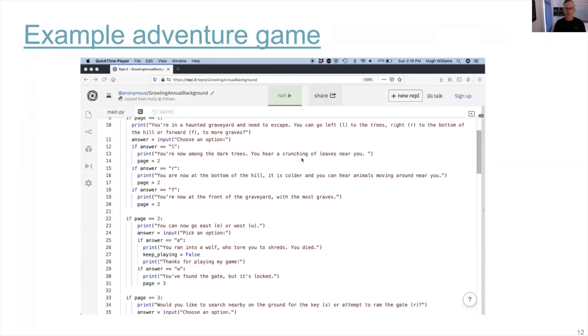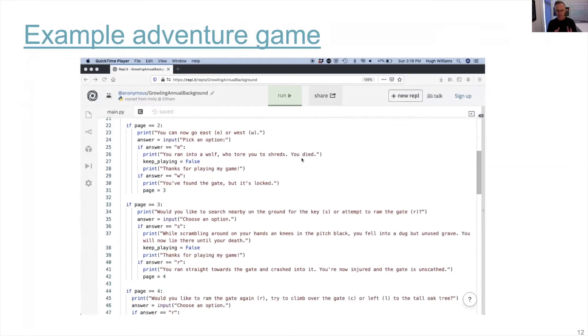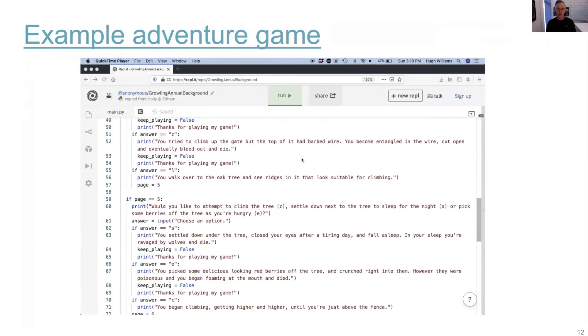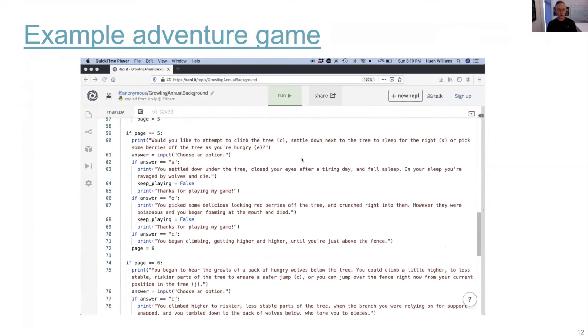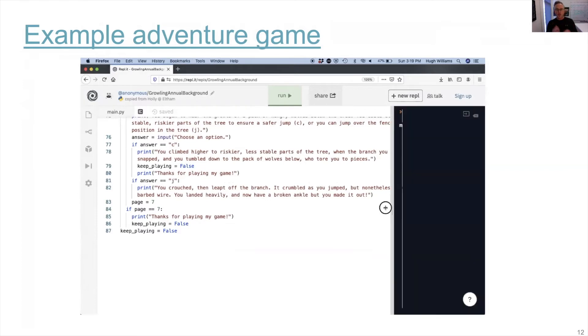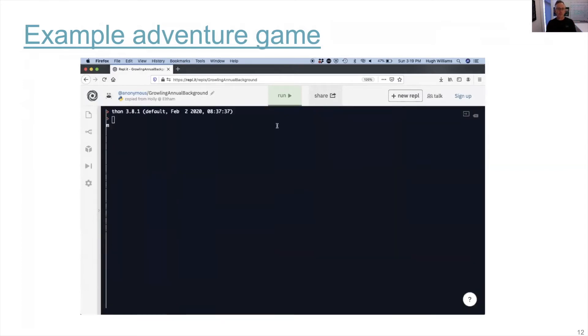Perhaps the best way to understand our program is to take a look at an example of a capstone project completed by a young student named Holly at one of the schools here in Victoria. Students imagine, design, and build their own text adventure game. You can see here the use of a while loop, if statements, and the development of what's really a simple state machine.